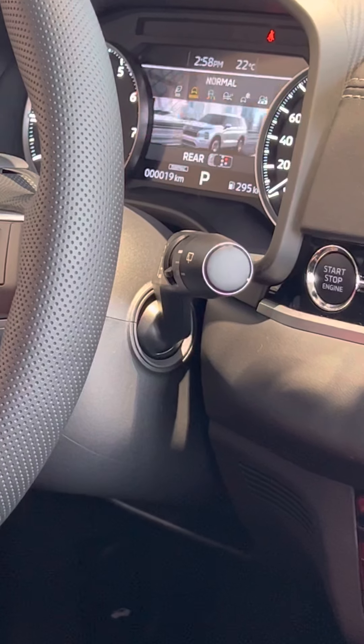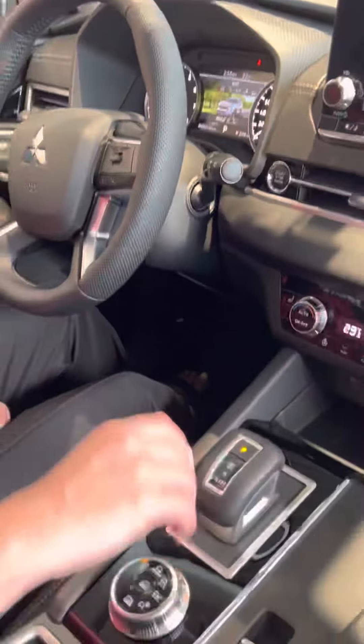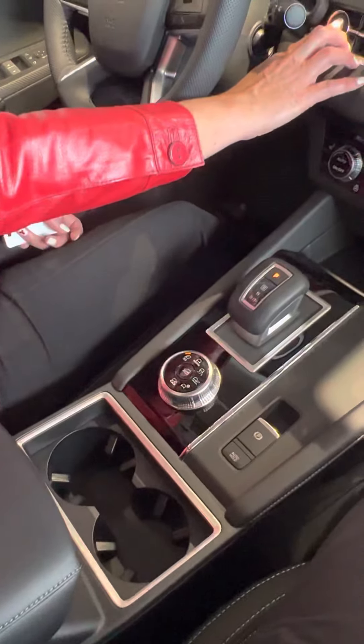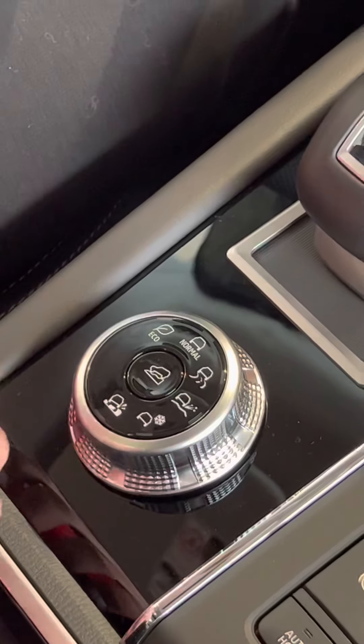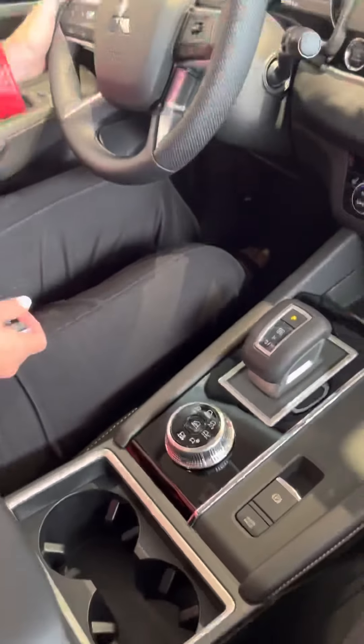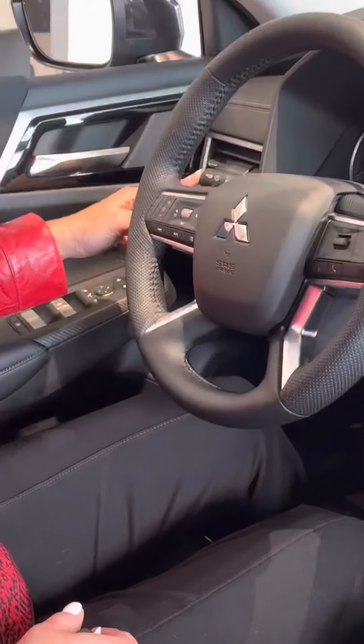There's also a snow mode, which I've used a couple of times. This vehicle has great Super All-Wheel Control, and sometimes I like being in snow mode — it locks all four wheels to give you a little extra safety in stormy weather.